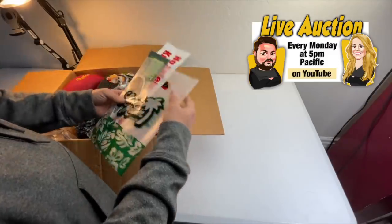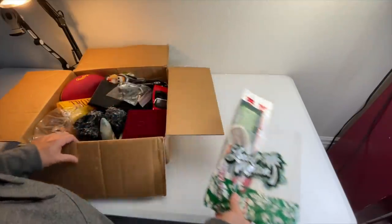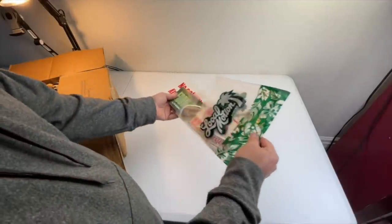We do a live auction from this very table every Monday night at 5 p.m. Pacific, and sometimes other nights too — like tomorrow, Saturday, we're doing a pop-up auction at 10 a.m. Now this box here looks really interesting — let's go through it.